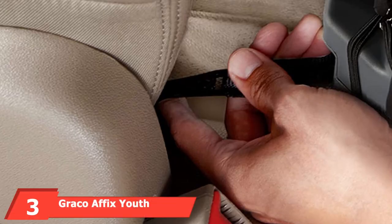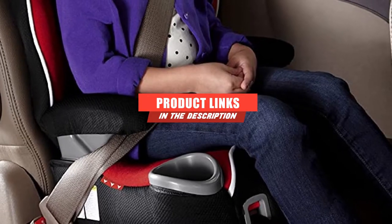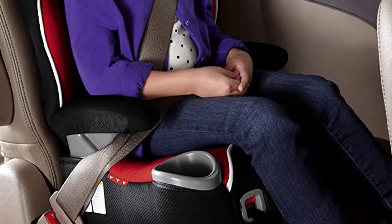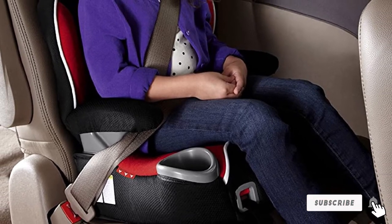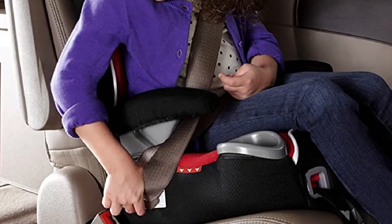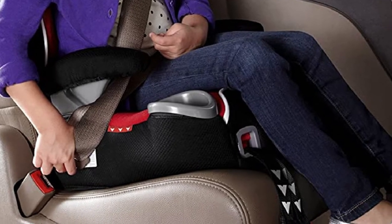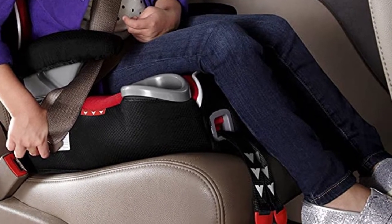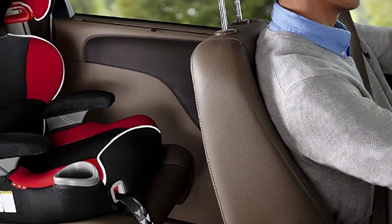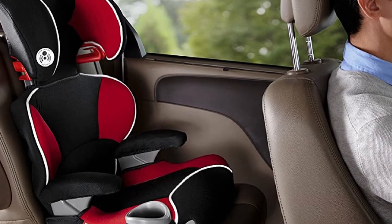The number 3 position is held by the Graco Affix Youth Booster Seat. Are you looking for the best booster seat for a 4-year-old? Then the Graco Affix Youth Booster Seat might satisfy your preferences. One of its significant features is its detachable back, which means that you can use this booster car seat with or without its back portion when your child attains the suitable age. This booster car seat is known for its LATCH system. The seat includes well-fitted padding that prevents the legs from hanging loose. The car seats are also designed with wide armrests; however, some users complain that these armrests are not long enough for support.